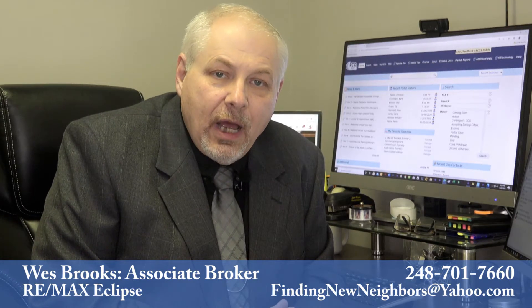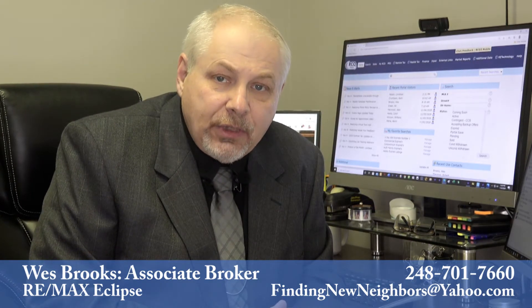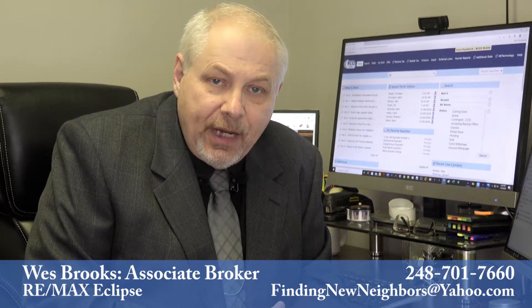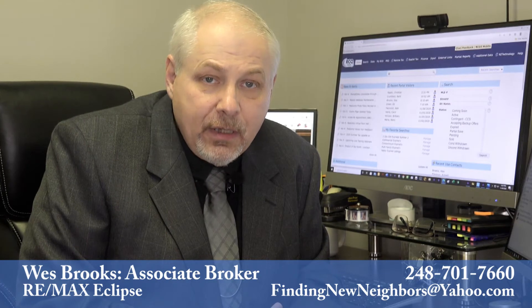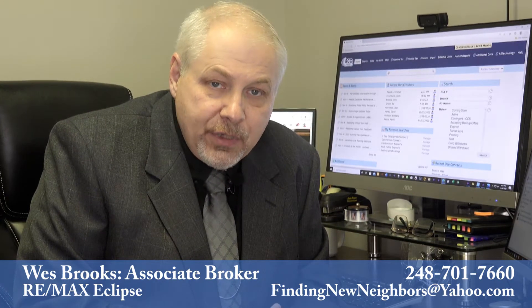This will help us better understand how your property is fitting in with the ever-changing market regarding presentation and price. I also offer open houses for those sellers wanting that added exposure. I do understand that not all sellers wish to have open houses for various reasons. However, I do make them available for those that do.